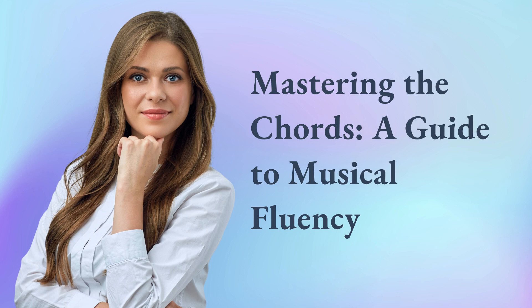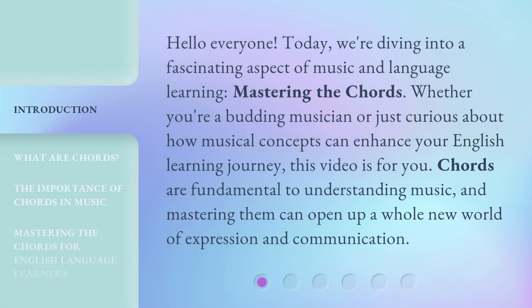Mastering the Chords — a guide to musical fluency. Hello everyone, today we're diving into a fascinating aspect of music and language learning: Mastering the Chords. Whether you're a budding musician or just curious about how musical concepts can enhance your English learning journey, this video is for you. Chords are fundamental to understanding music, and mastering them can open up a whole new world of expression and communication.